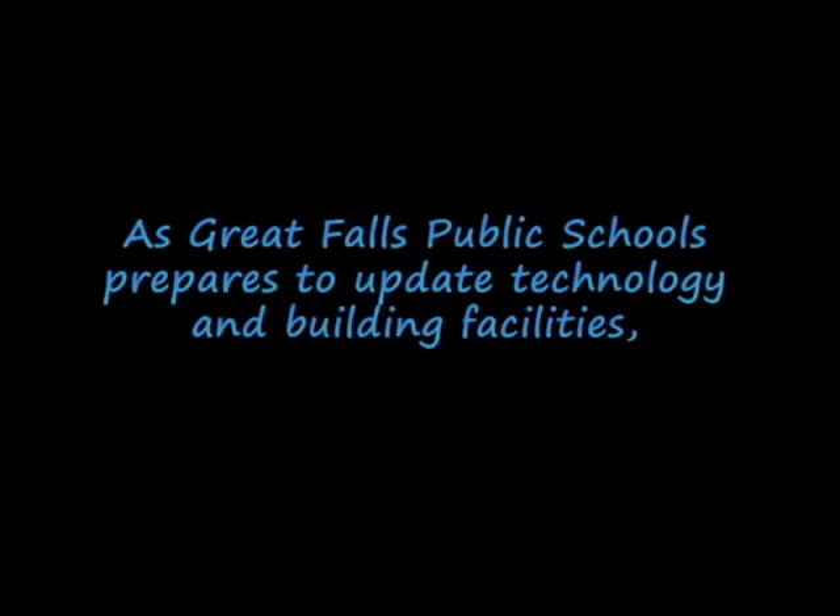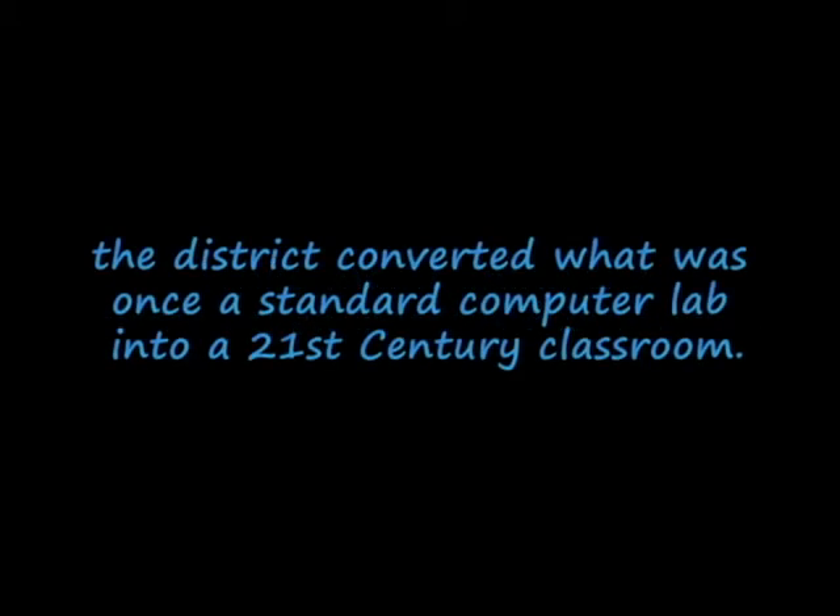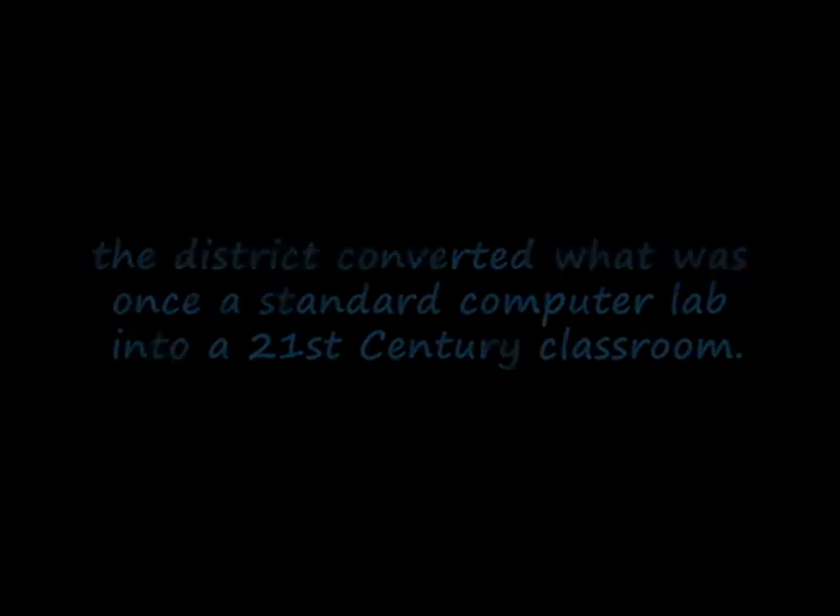As Great Falls Public Schools prepares to update technology and building facilities, room 107 at Great Falls High received a classroom makeover. While maintaining the historical character of the room, the district converted what was once a standard computer lab into a 21st century classroom.